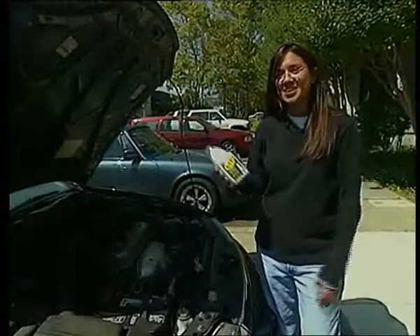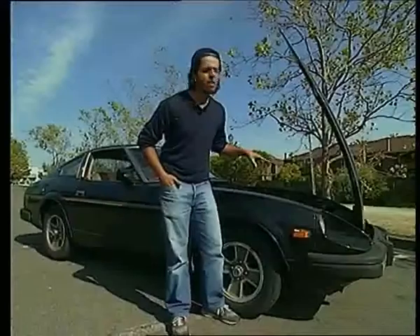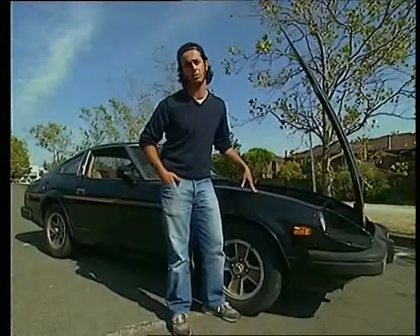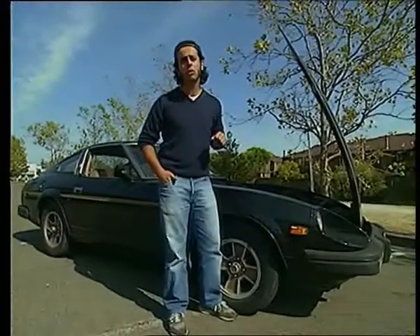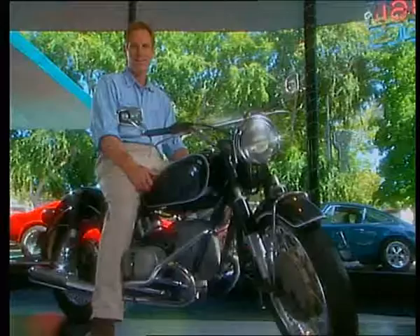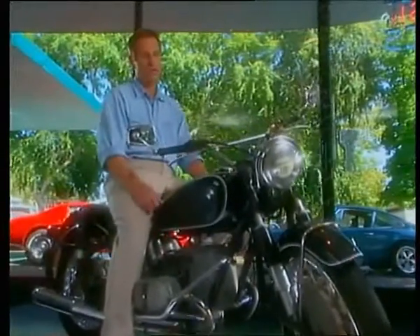I was a skeptic at first, but it really worked. It took away that knocking noise, and I'm a total believer. This car has 150,000 miles on it. It's 20 years old. But I put the X1R in it — it runs smoother, it runs cooler, and it's got a lot more horsepower. And X1R even works in motorcycles.